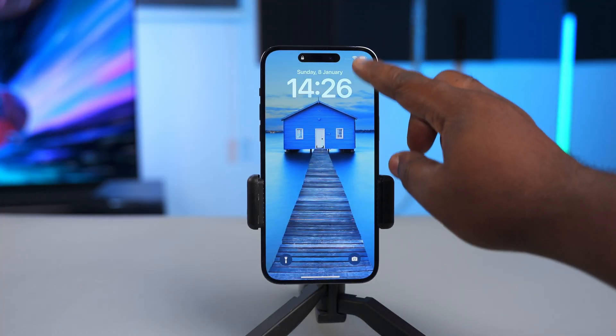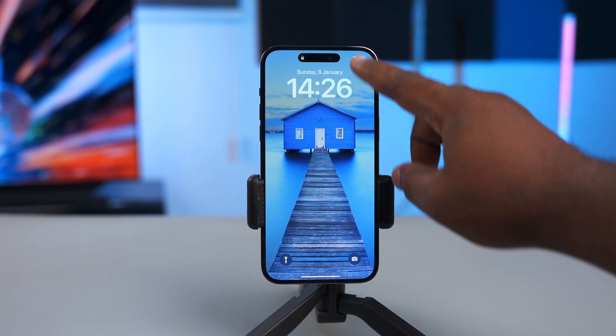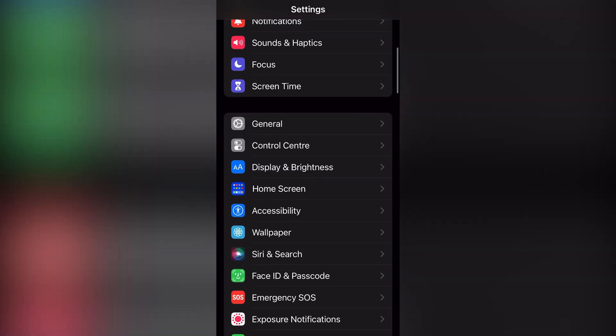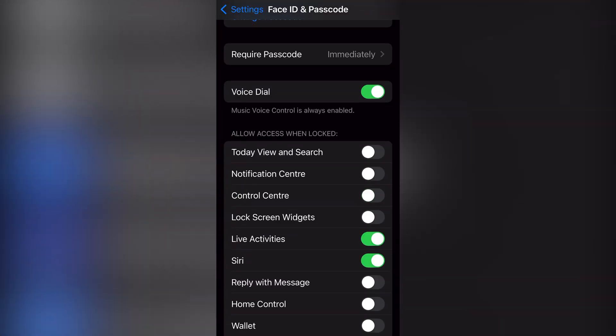Turning on all these services will enable you to track your iPhone. It's also important to make it hard for thieves — you need to make sure the Control Center can't be accessed when your iPhone is locked. Go to Settings, open Face ID and Passcode, scroll down, and uncheck Control Center. That way, the person that stole your iPhone won't be able to put it in Airplane Mode.